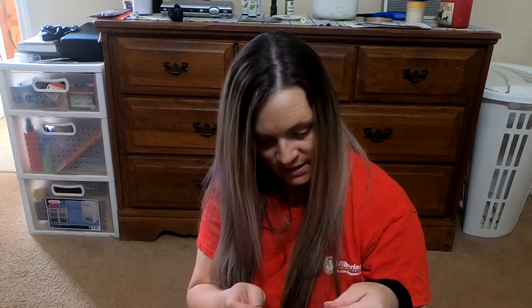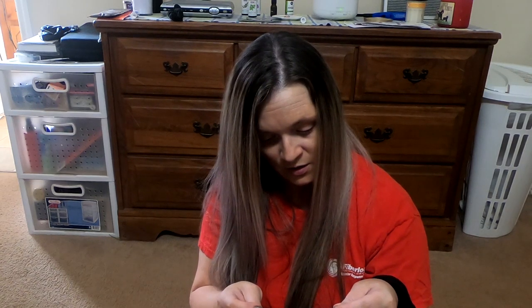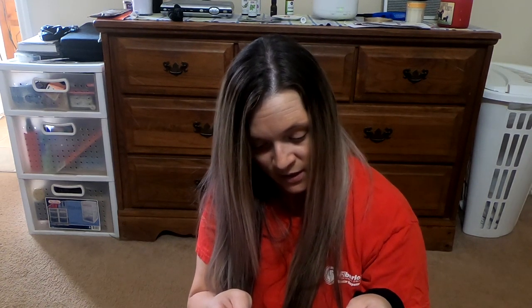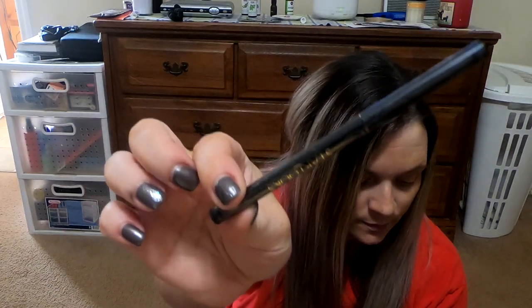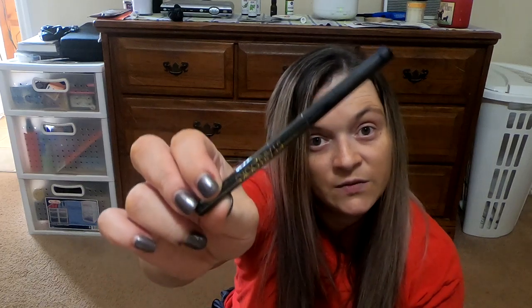Next we have this Starlux — so it's a brown eye pencil, and this retails for $19.